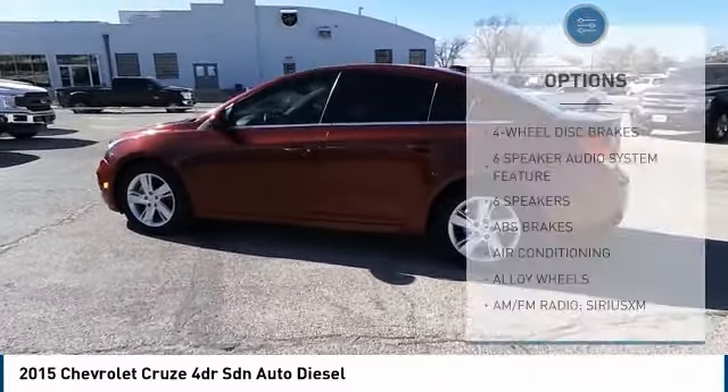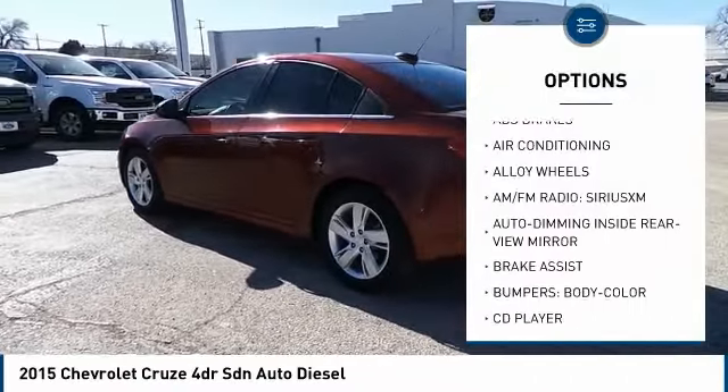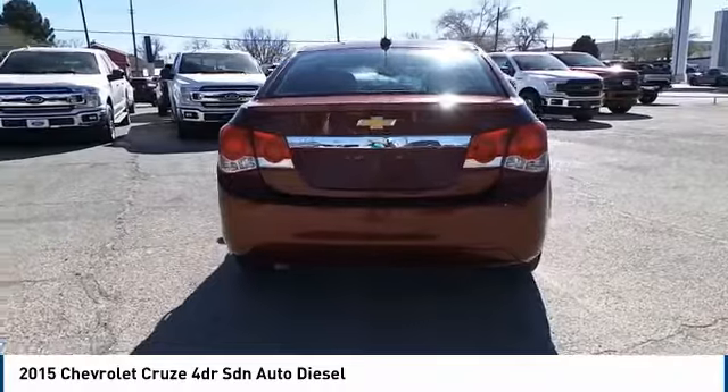Here are some of this vehicle's great options: traction control, dual airbags, air conditioning, alloy wheels, power steering, four-wheel disc brakes, CD player, trip computer, and power windows.